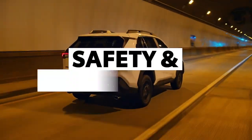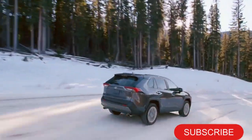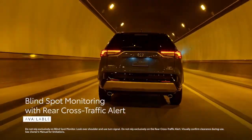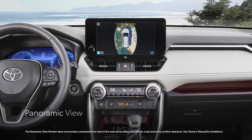Safety is paramount, and Toyota understands that. The 2024 RAV4 Hybrid comes equipped with a suite of advanced safety features, including adaptive cruise control, lane departure warning, and automatic emergency braking. These technologies contribute to a safer driving experience for you and your loved ones.